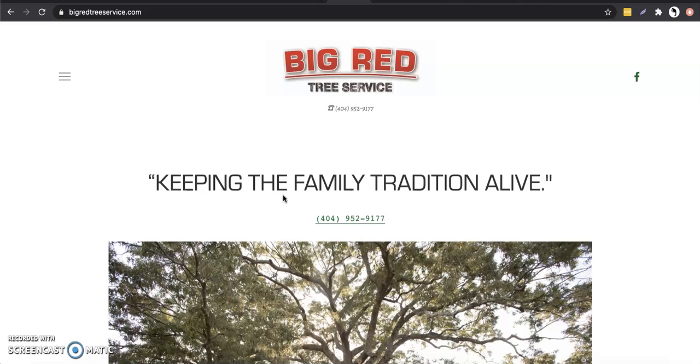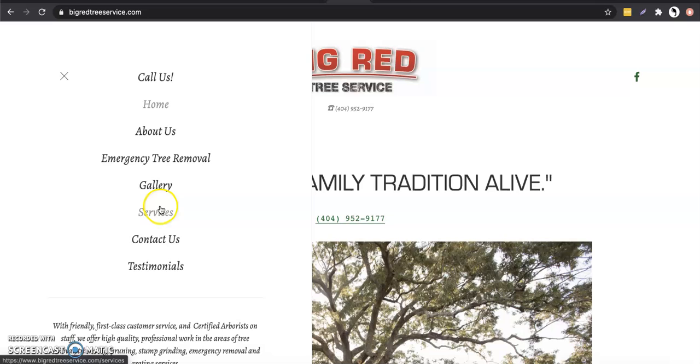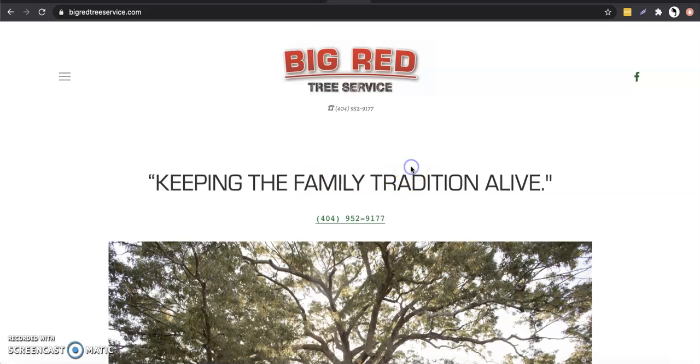Google wants to see about 1,500 to 2,000 words on the homepage alone, and then on those service pages in the back, like over here. If you go to your services right here, each one of these should have different pages of what you offer, what kind of tree services you do, and all that kind of stuff. Those pages should have about 1,200 to 1,500 words per page.